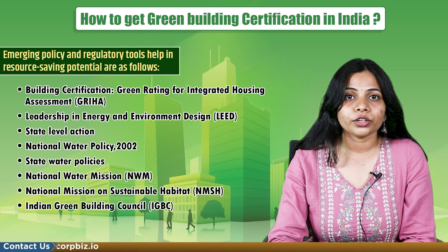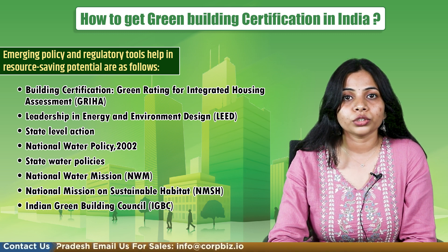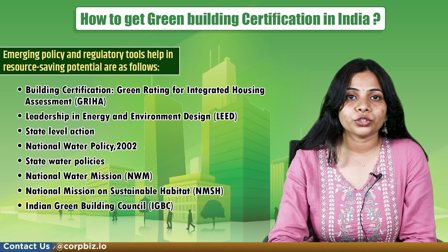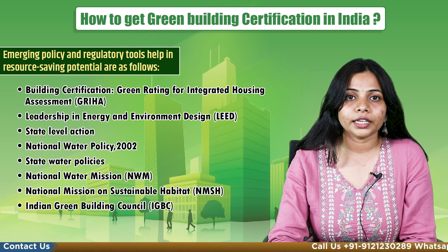Further policies include: Green Rating for Integrated Housing Assessment, Leadership in Energy and Environment Design, State Level Action, National Water Policy 2002, State Water Policies, National Water Mission, National Mission on Sustainable Habitat, and the Indian Green Building Council.